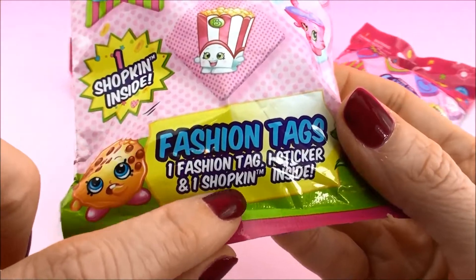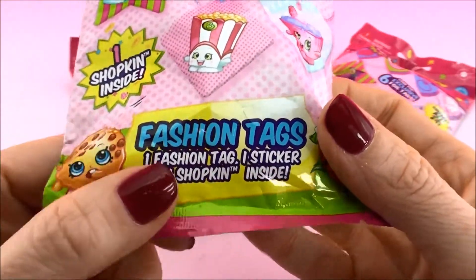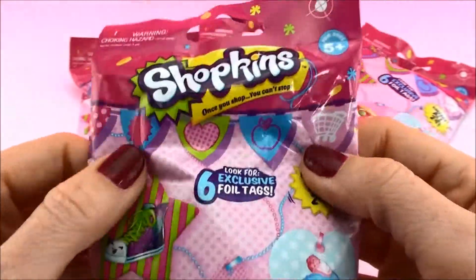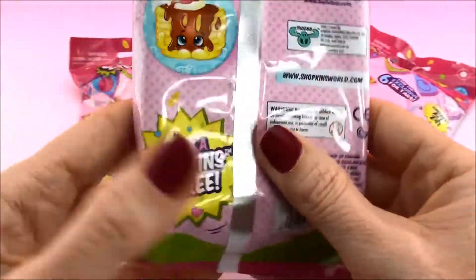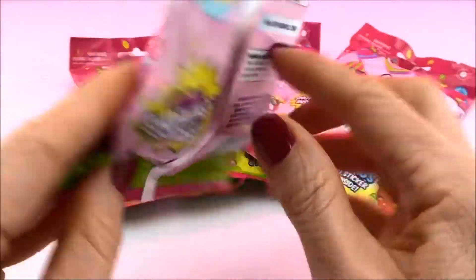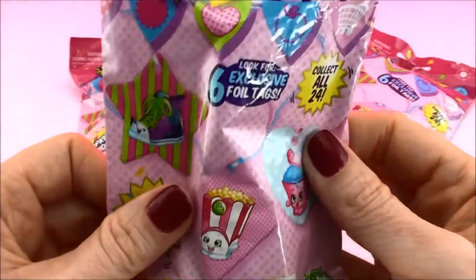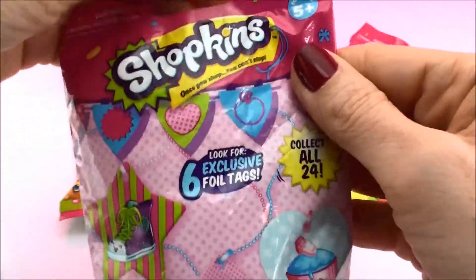You get a fashion tag, you get a sticker, and you also get a Shopkins inside. Now these ones are pretty sure from season four and they include Shopkins, maybe some Petkins. Let's open it up and see what's inside.